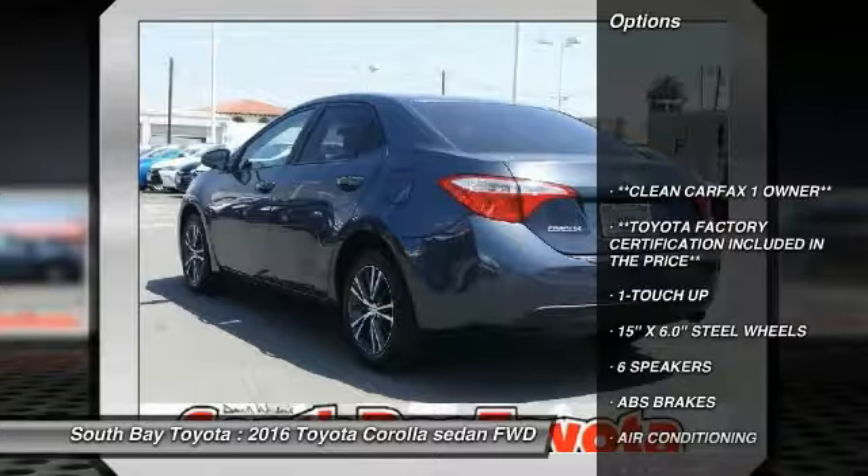Transmission, and receives an estimated 29 city / 38 highway MPG.